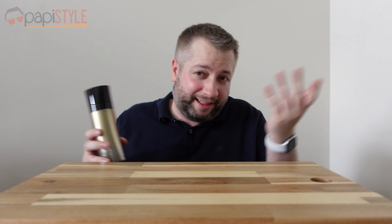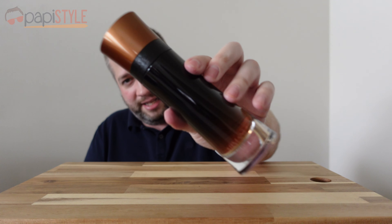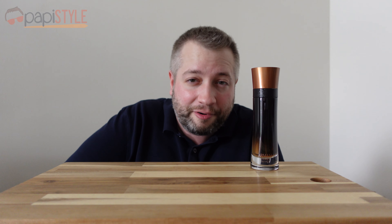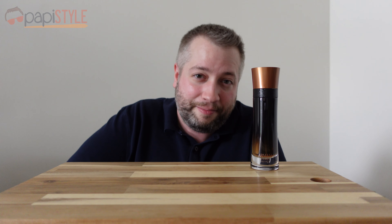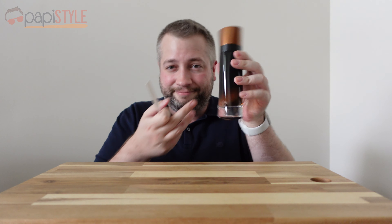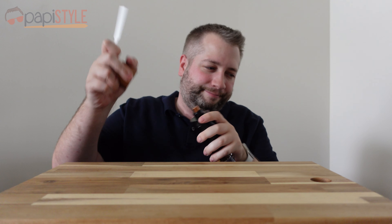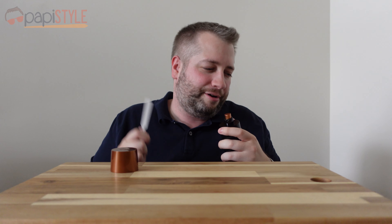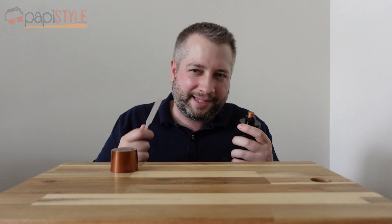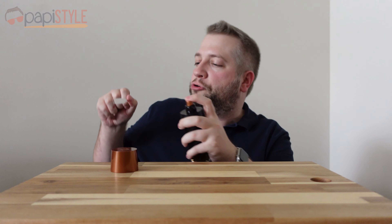Last but not least, we've got the Armani Code Profumo. You might be thinking — if you're into fragrance at all — 'Acqua di Giò Profumo is the best one, so this is going to be the best Armani Code, right?' Let's see. It comes in a nice brown-capped bottle with a brown gradient. They describe it as ambery leather, intense and vibrant. It's got styrax as the top note, tonka bean in the middle, and a leather base note.